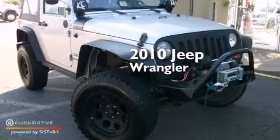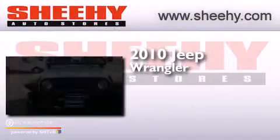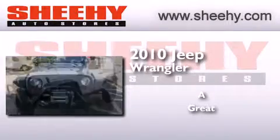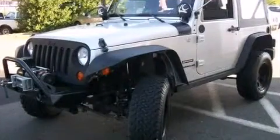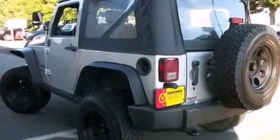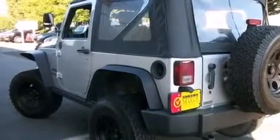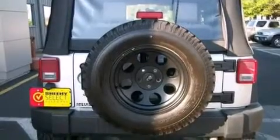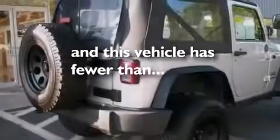This is a 2010 Jeep Wrangler. Features include a low tire pressure indicator, traction control and stability control systems, a CD player, a passenger side vanity mirror, a passenger side airbag, a pass-through rear seat, an engine immobilizer theft deterrent system, 4-wheel disc brakes with ABS, fog lamps, and this vehicle has less than 36,000 miles.